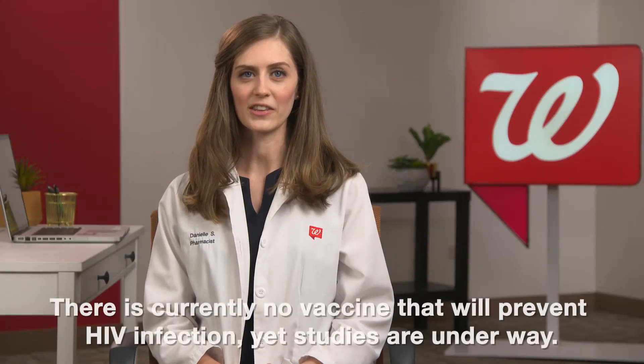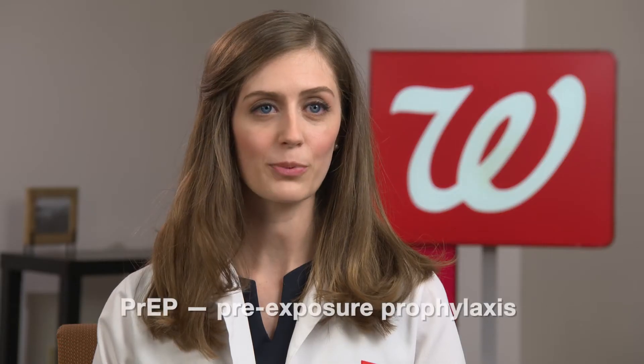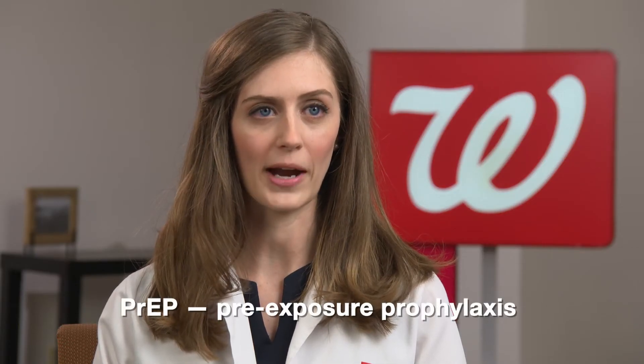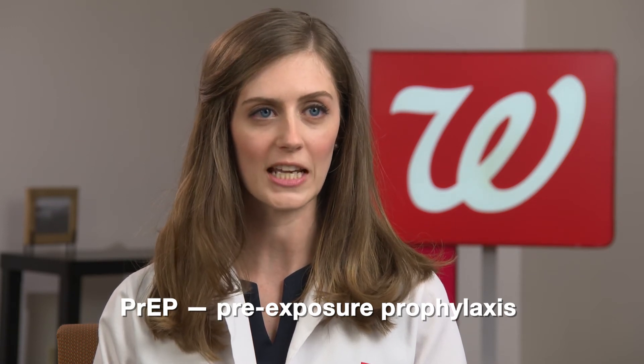There is currently no vaccine that will prevent HIV infection, yet studies are underway. But there is pre-exposure prophylaxis, or PrEP, which is a way for people at risk for HIV to lower their chances of getting it.